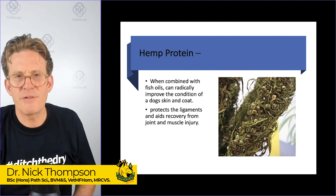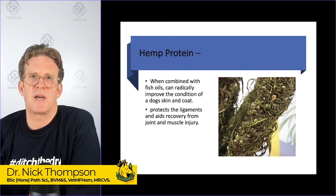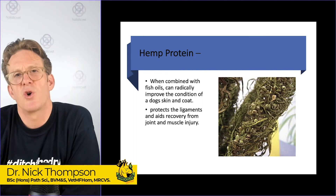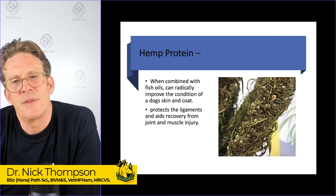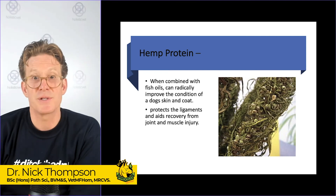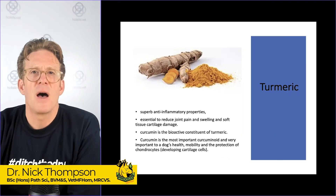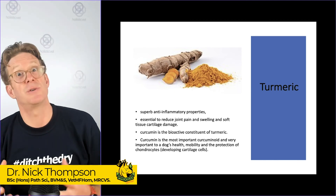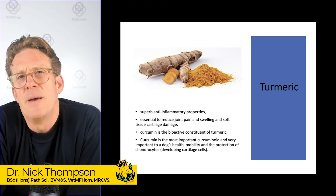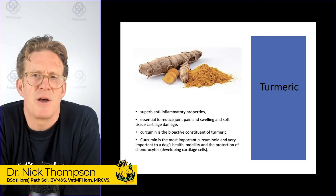The Flex product contains hemp protein. When that's combined with fish oils, the sum of the two can be greater than the effect of the individual products — so definitely well worth a look. And obviously, protein: if you're not getting enough protein in the diet — which you should be if you're on a raw food diet — getting some good quality protein in is going to be a game changer.